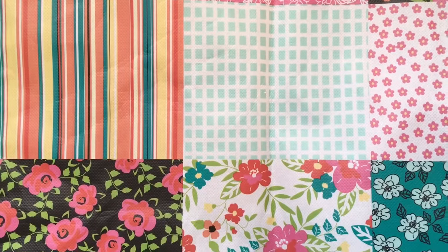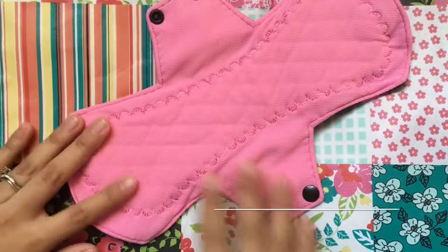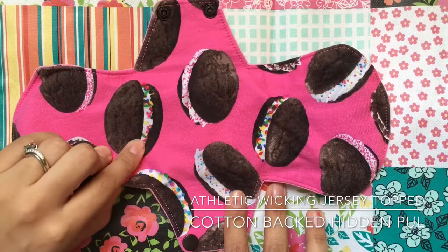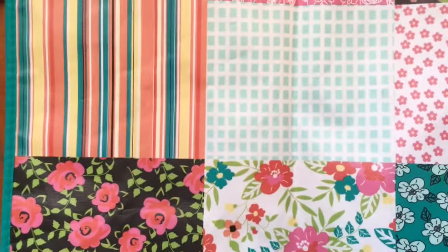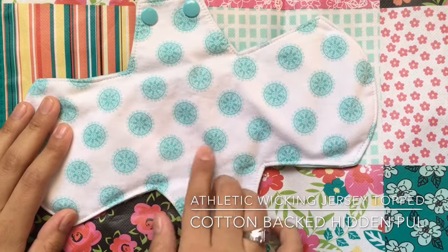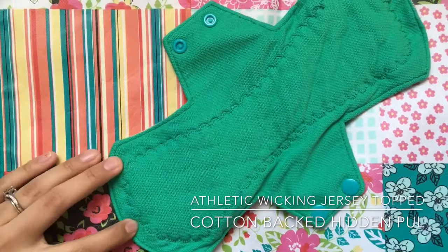Next I have my overnight/postpartum ones. These are 14 inches, athletic jersey topped and cotton backed with a hidden layer of PUL — my cookies ones. Another one is a light blue with a pretty circle pattern on the back.